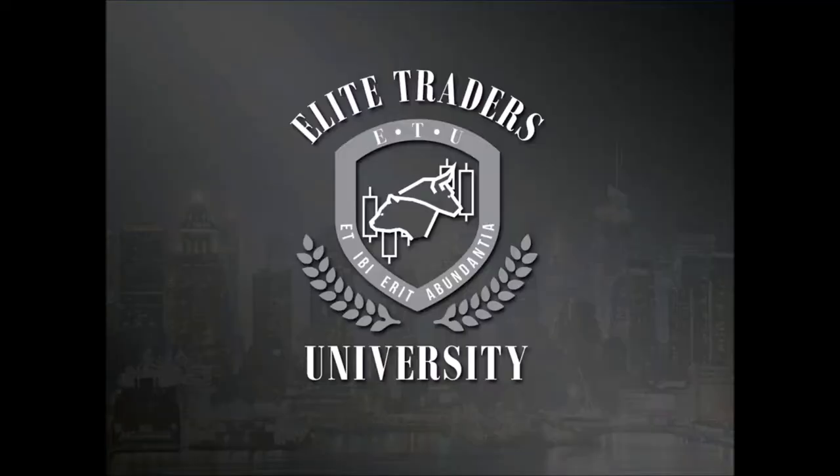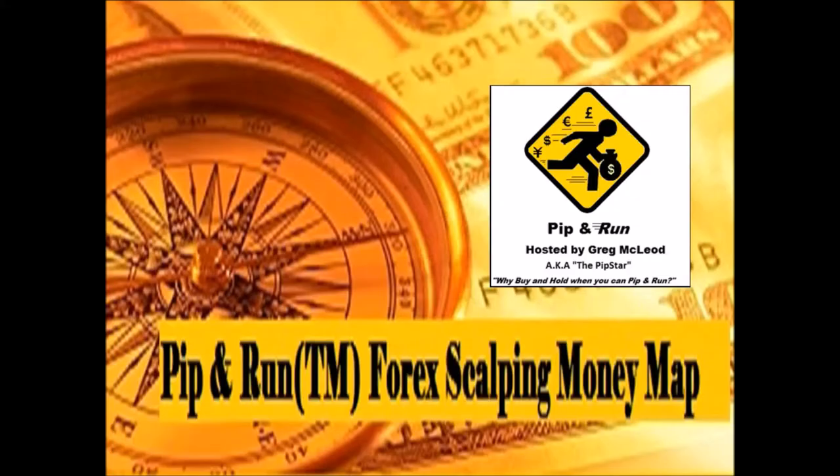Hey ladies and gentlemen, this is Greg McLeod here with the Elite Traders University presentation of the Pip and Run money map — the forex scalping map. We have a great program ahead to show you the different technical levels I'm looking at in trading the majors, gold, and the US Dollar Index.